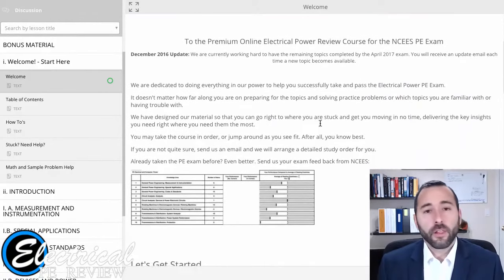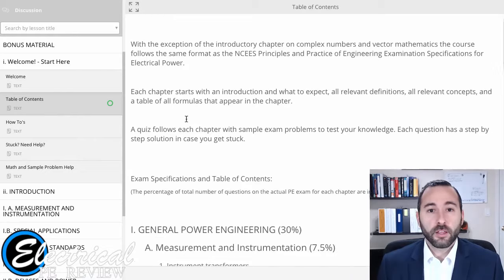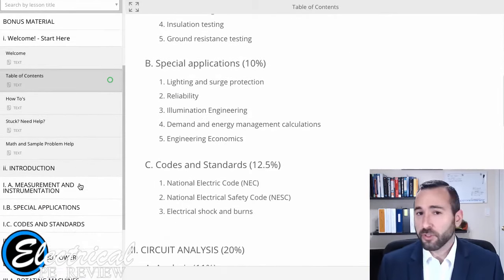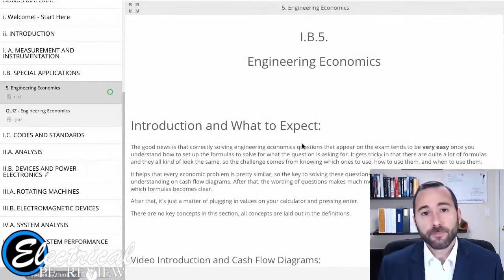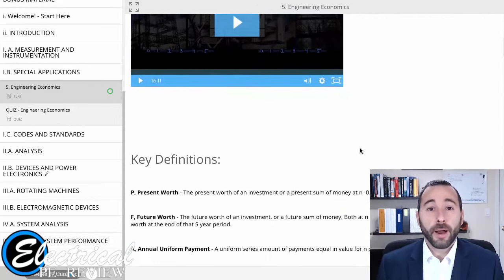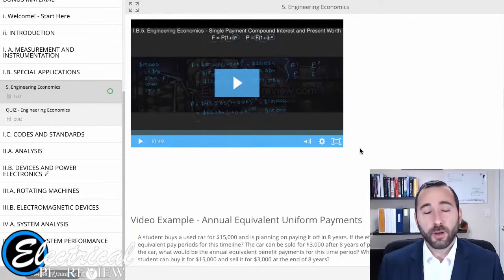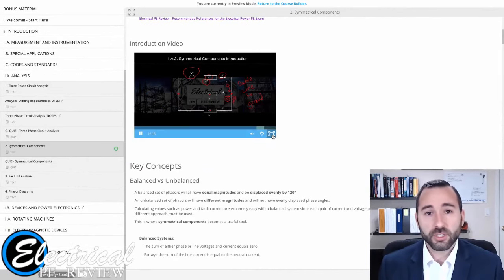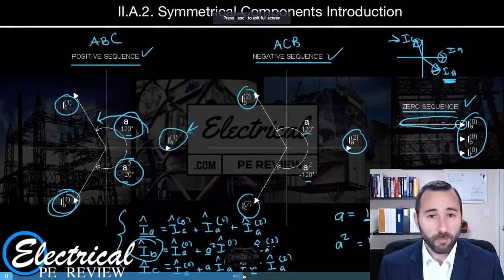I think you'll find that our online course is the very best product to get the most out of your study time, to get familiar with all of the topics faster than any other method, and to give you the very best chance at passing the PE exam. Not only that, but I also think you'll find that my support is second to none. I respond to emails and hop on one-on-one video chats for quick demonstrations if people have trouble. We talk about exam strategy.